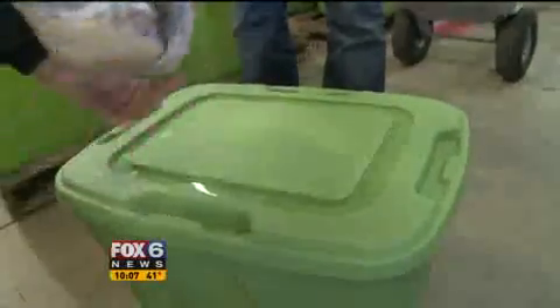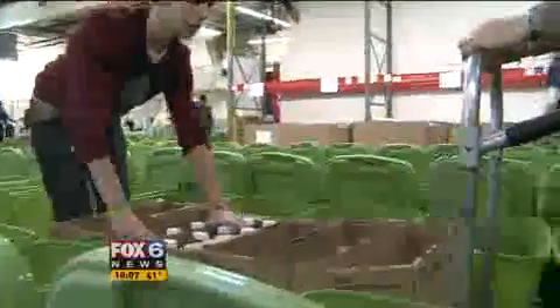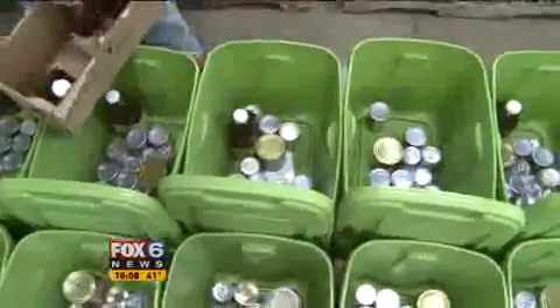That's one of the challenges for Sherry Tussler and about 40 volunteers at the Hunger Task Force. The other is filling them all up by noon Sunday. We ask everybody that we know to pitch in and do a little bit.